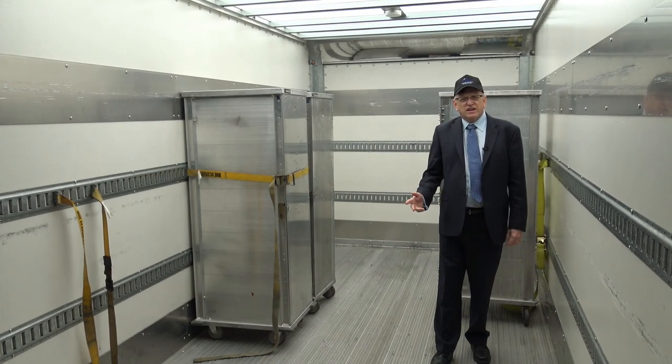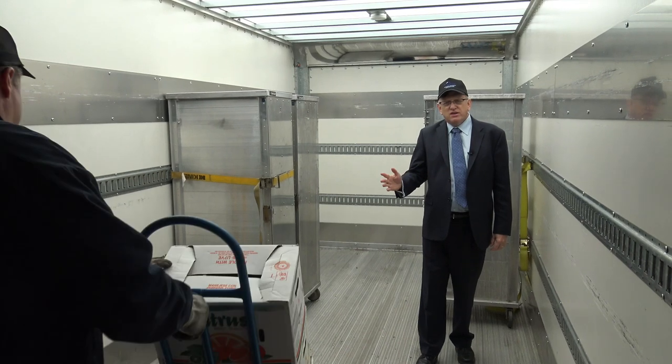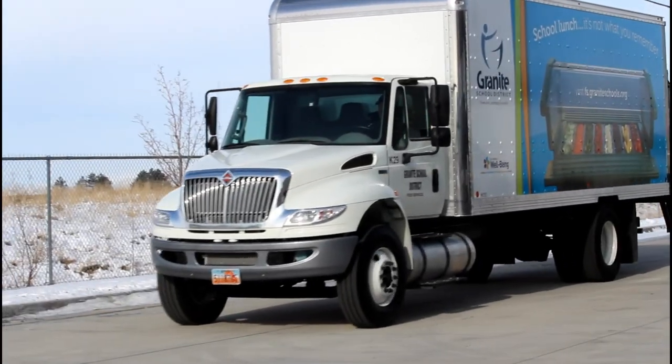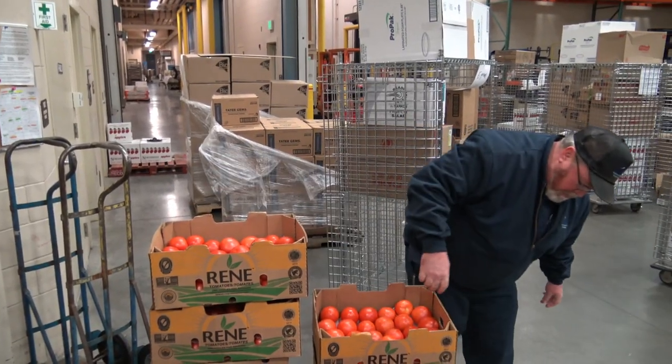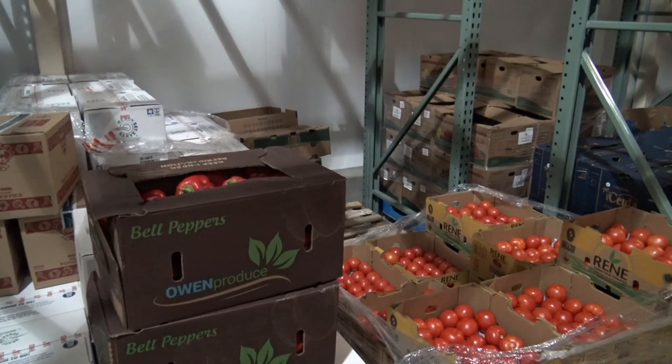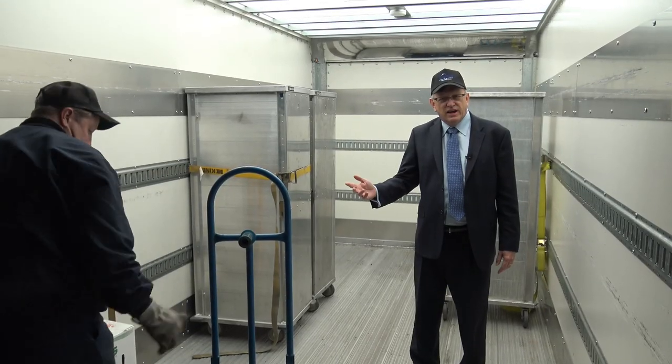Our 23 trucks travel 19 routes every day, traveling over 700 miles a day to bring our students fresh fruits and vegetables with their meal. Lunches are brought out that day, and then breakfast for tomorrow is brought out in the afternoon.